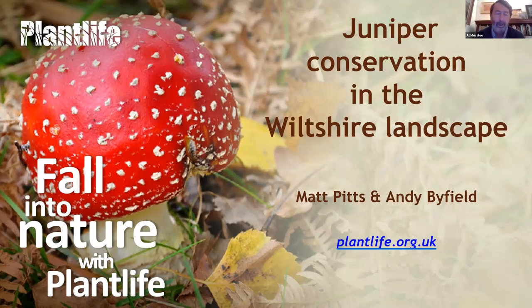My name's Alistair Morley, I'm Head of Important Plant Areas for Plantlife, and I'm here to introduce a couple of wonderful speakers this evening. We have a wonderful lady called Becky who will sort out any technical problems, so if you have issues please use the chat function. We're recording all of these sessions so that we can make them widely available to people who haven't been able to make it on the evening — they will all be on the YouTube channel.